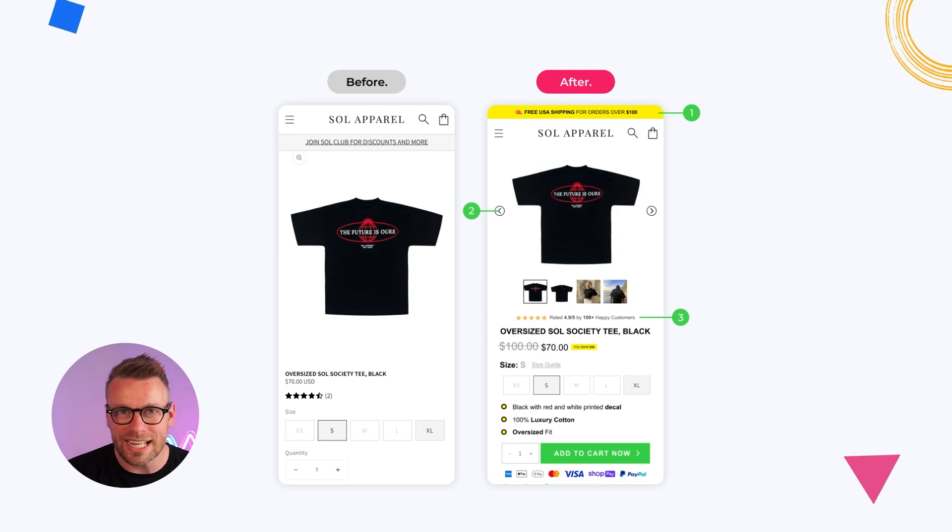Number three, I've increased that all-important social proof. Yes, these guys did have it, but it was very boring and standard — black icons that don't really pop out. I've changed the color to yellow so they really pop, and I've included that 'happy customers' tagline that we always use to show that people are very happy with the product.